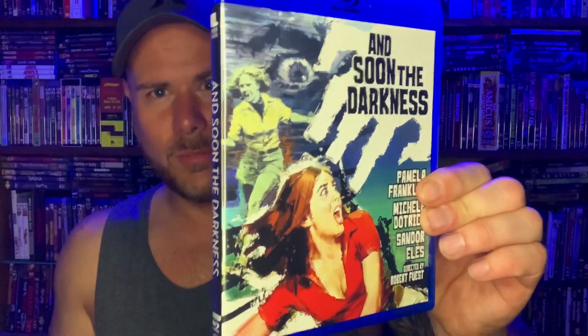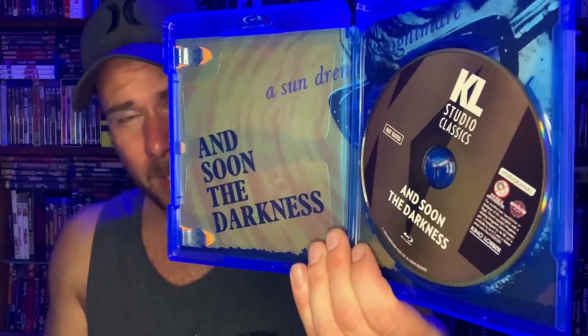Up next is another one I haven't seen, but it looks like it's got a thriller, giallo-style horror vibe to it. The movie is And Soon the Darkness. I've bought so much Kino Lorber in the past that during their sales I almost own most of them already, so I've been branching out. I didn't do much research on this one, but I figured I'd pick it up. The director is Robert Fuest, who directed The Abominable Dr. Phibes — that's a damn good movie — so And Soon the Darkness looks like another winner.